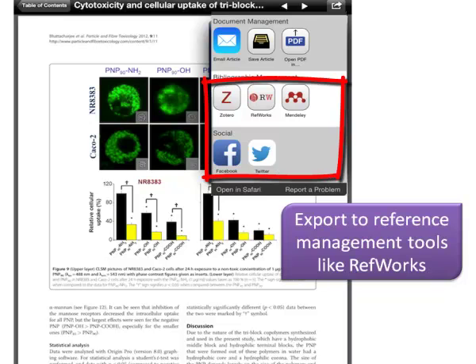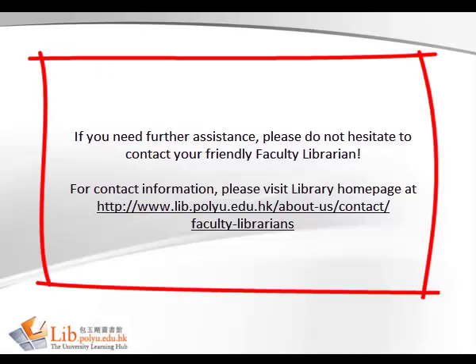Use Browsyn to keep up easily with the newest article research in your field. If you need further assistance, please do not hesitate to contact your friendly faculty librarian.